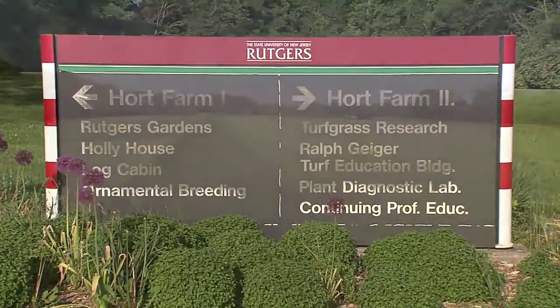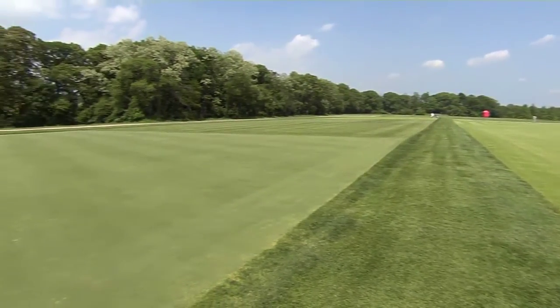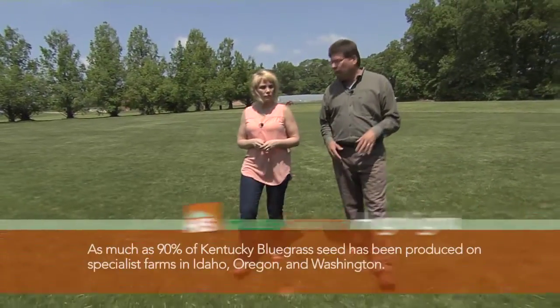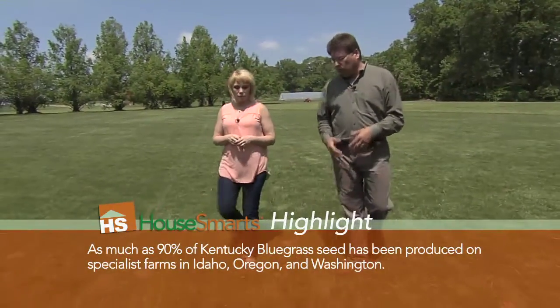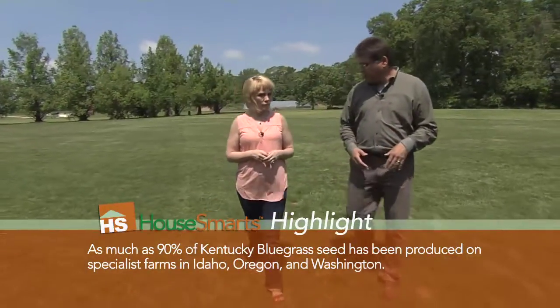Tell us a little bit about what's going on with the grass here. We have three different trials here. One is to study different varieties of Kentucky bluegrass. The trial we're walking on right now is looking at many different mixtures of grass seed, trying to find out what grasses are best suited for low maintenance, which is the objective of this trial.